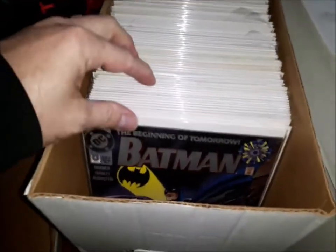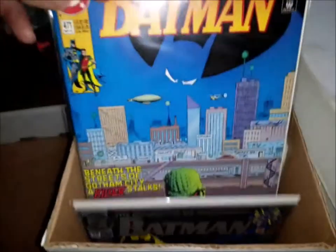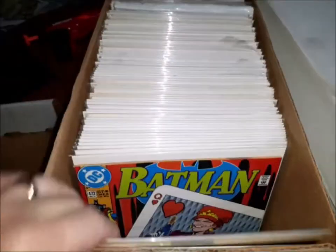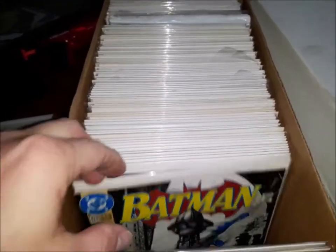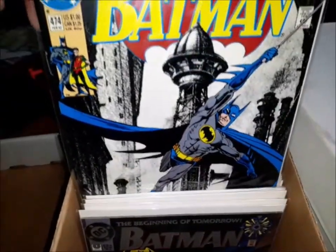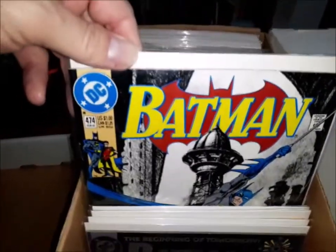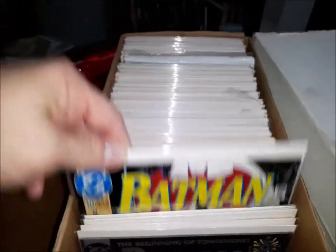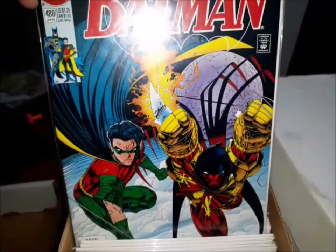Here we are with box number one. Let's pop the lid off and see what we have. We begin with Batman number zero, and from there Batman 471, 472, 473. I have gone through these before — the vast majority of these are high-grade. A few have some spine breaks noticeably, but most of them are high-grade and nice books. 475, 476. And then it jumps to 488 — an early Travis Charest cover there.